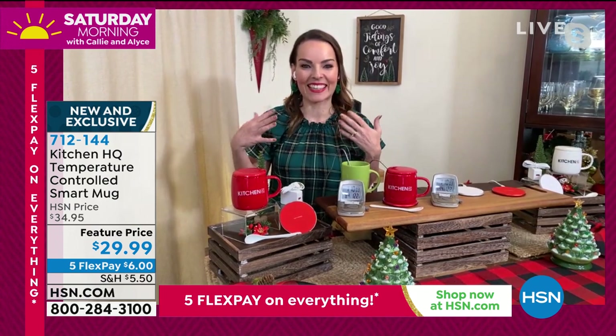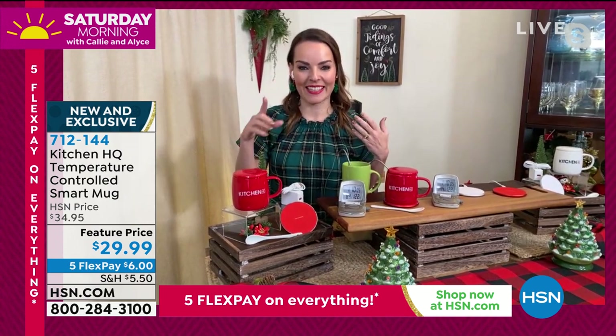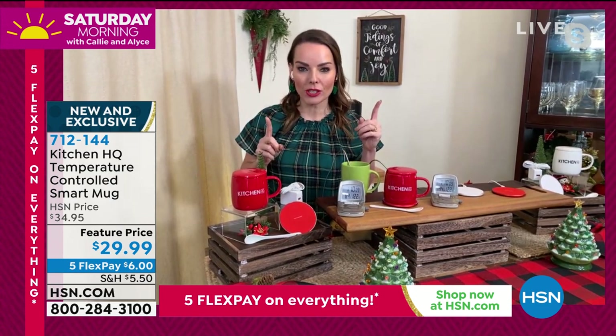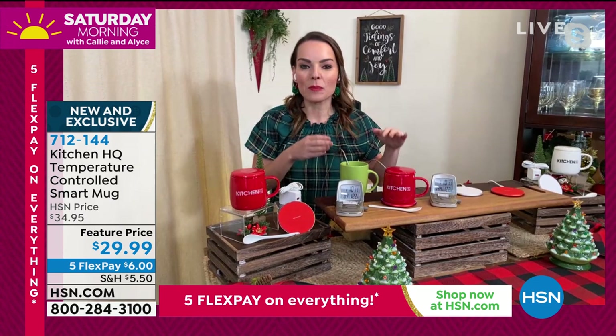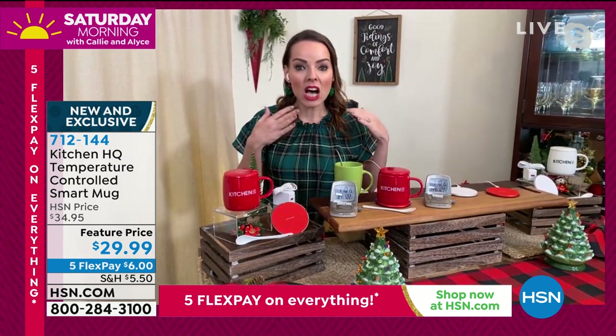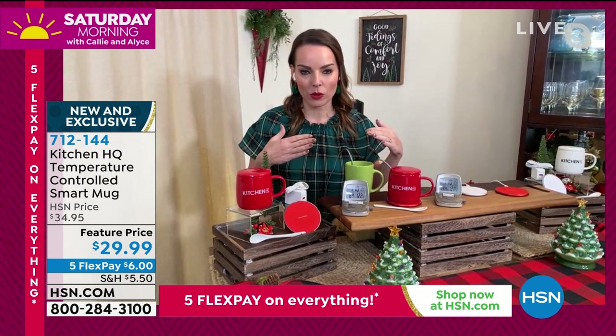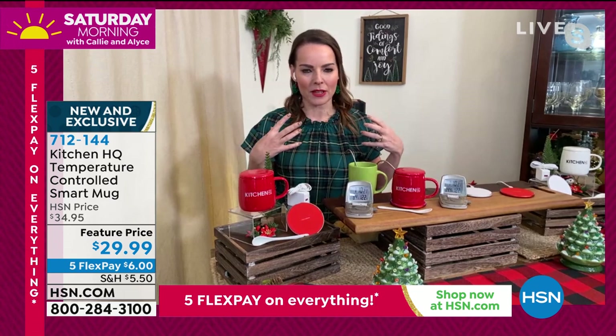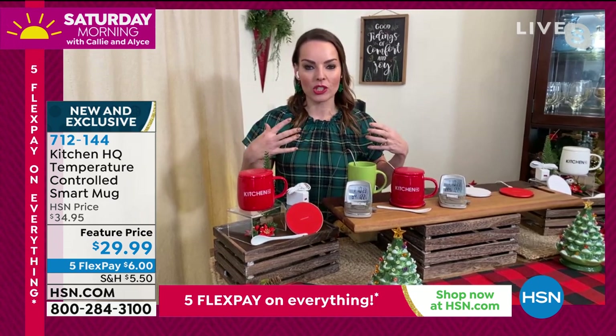Julie was just talking about some multitasking. Let me tell you about some more multitasking. How about charging your phone on the same wireless charging pad that you're using to keep your favorite drink warm? And when we say warm, that's 130 degrees. It's going to keep your drink at that perfect drinking temperature, like when it first came out of the pot or the machine.